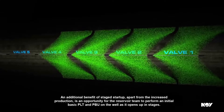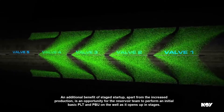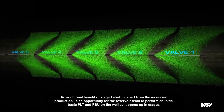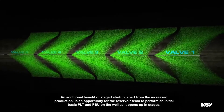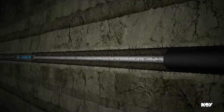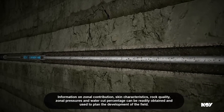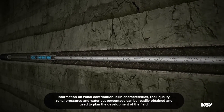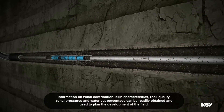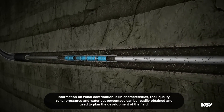An additional benefit of stage start-up, apart from the increased production, is an opportunity for the reservoir team to perform an initial basic PLT and PBU on the well as it opens up in stages. Information on zonal contribution, skin characteristics, rock quality, zonal pressures, and water cut percentage can be readily obtained and used to plan the development of the field.